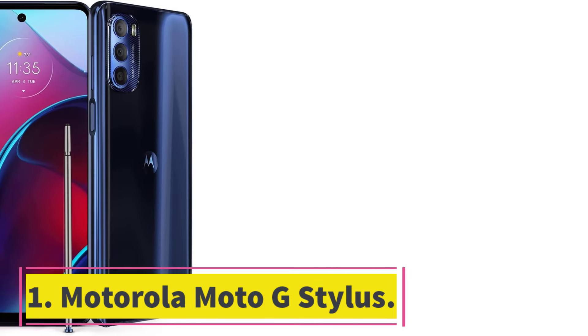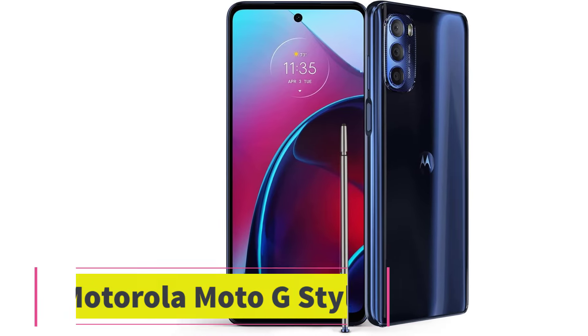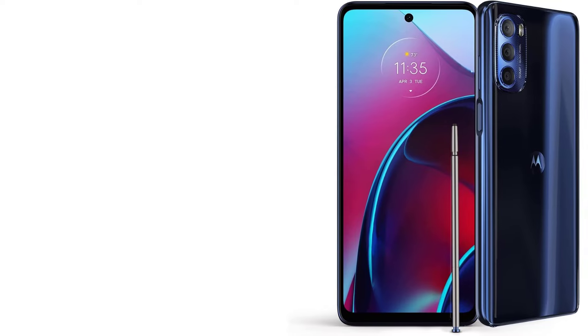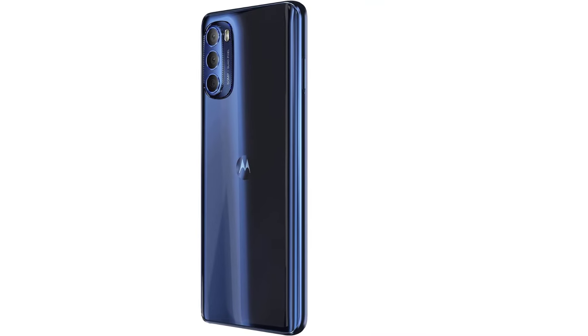Number 1: Motorola Moto G Stylus. The Motorola Moto G Stylus is a versatile smartphone that offers a range of features to enhance your mobile experience. With its built-in stylus, you can sketch freely, add handwritten notes to photos, and edit images with precision.